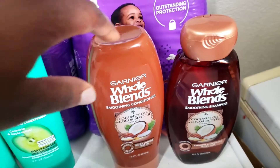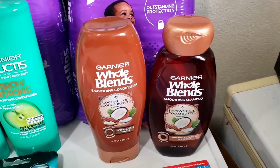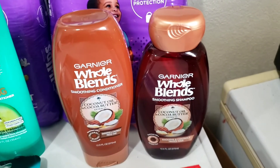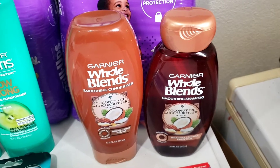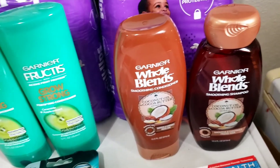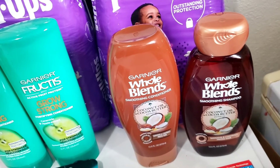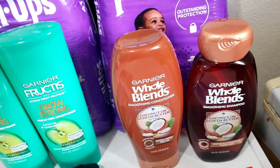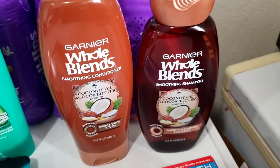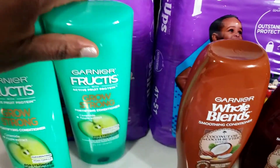The next deal is Old Spice shampoo and conditioner, also on promotion for buy two, get a $4 ECB. They are $4.69 each at my store, so the two came out to $9.38. I used a $4 off two manufacturer coupon from the same January 3rd insert — also expiring today — bringing my total to $5.38. I got back a $4 ECB, making them $1.38 for both, or 69 cents each. Not a bad deal.